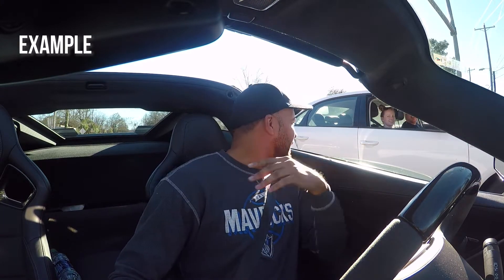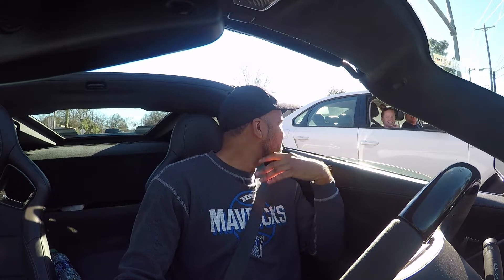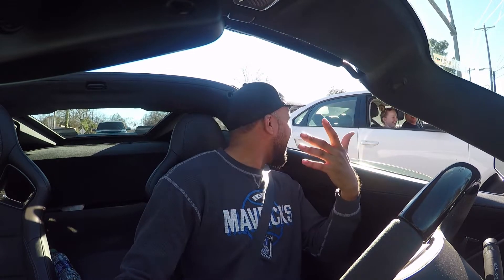I've got the stock exhaust — it's not that loud, sounds all right. It gets a lot of attention and people ask me to rev it, but I don't really want to rev it because it feels like I'm showing off.